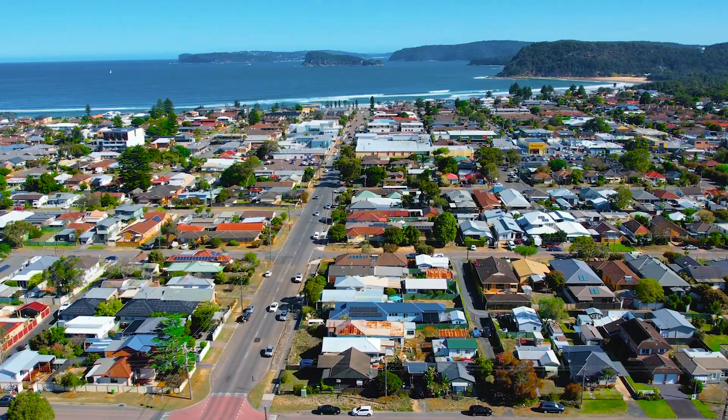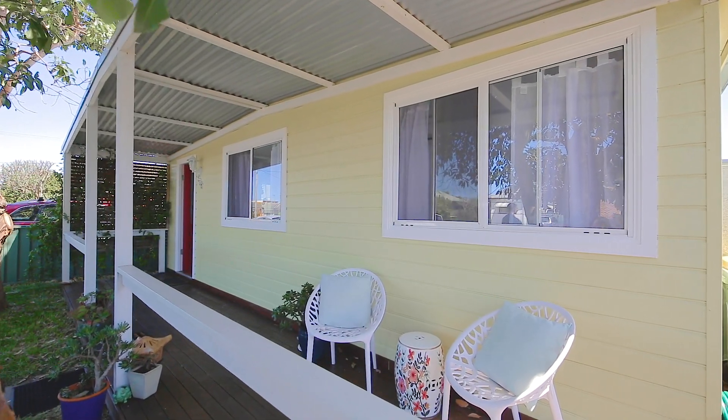One of the original homes, we're thinking around the 1940s, lovingly restored by the owners, Sash and Graham.